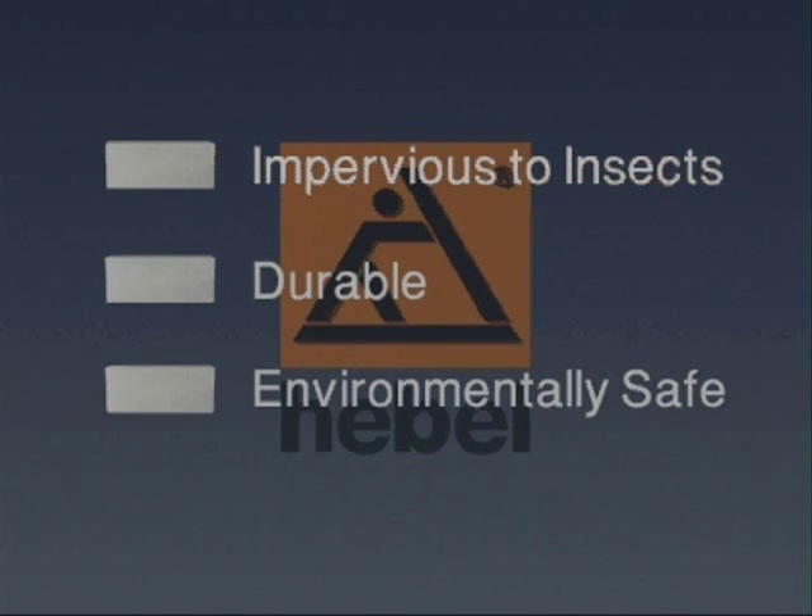Hable products are made of environmentally safe materials with no pollutants or toxic byproducts produced in the manufacturing process or present in the final product, contributing to a healthy living and working environment.